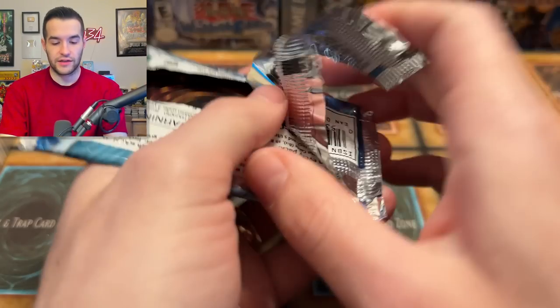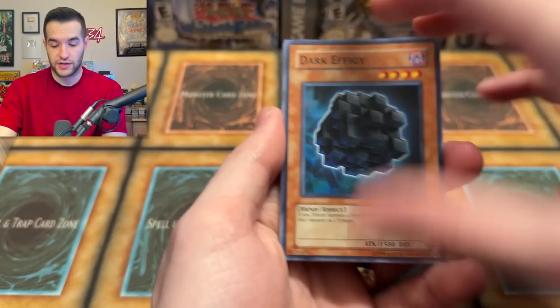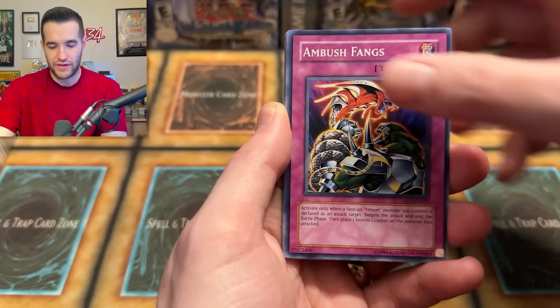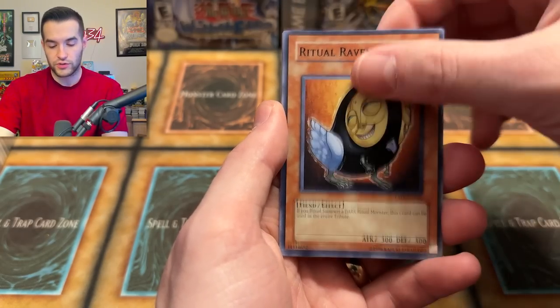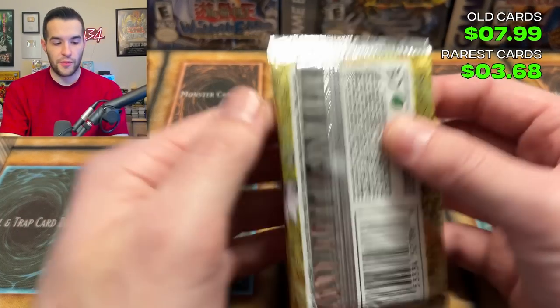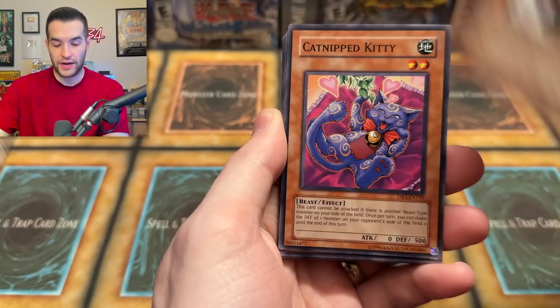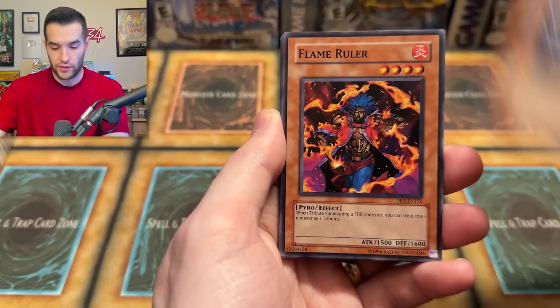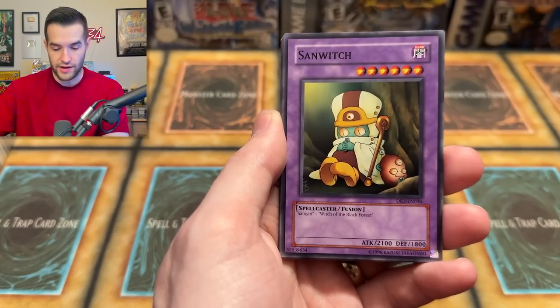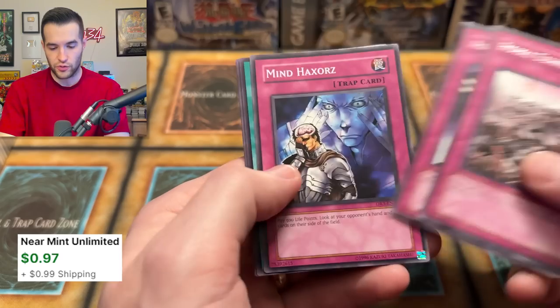Next pack. I feel like I'm getting into a lot of lore of cards here while opening these, but that's why you guys are here. Let me know in the comments — am I talking too much? I've heard that many times. Venom Snake, Ambush Fangs, Rage, Cocoon Party, Ritual Raven, Spell Reclamation, and a Convert Contact. So one foil out of that special edition is honestly pretty good. Here's the score — you guys have been keeping up with it. We're only halfway through this opening.